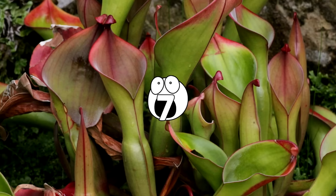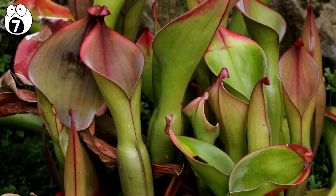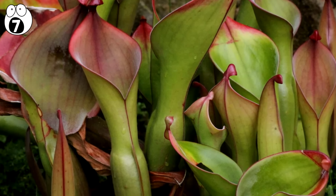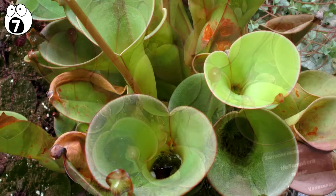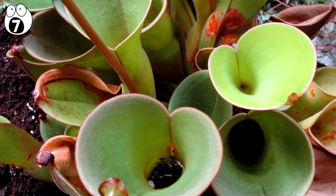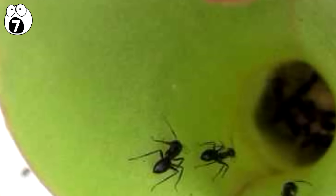Number 7. Elyamphora. Commonly known as the sun pitcher plants, Elyamphora is a genus that consists of about 23 species of carnivorous plants that use pitfall traps to attract and kill mainly ants but also flying insects.